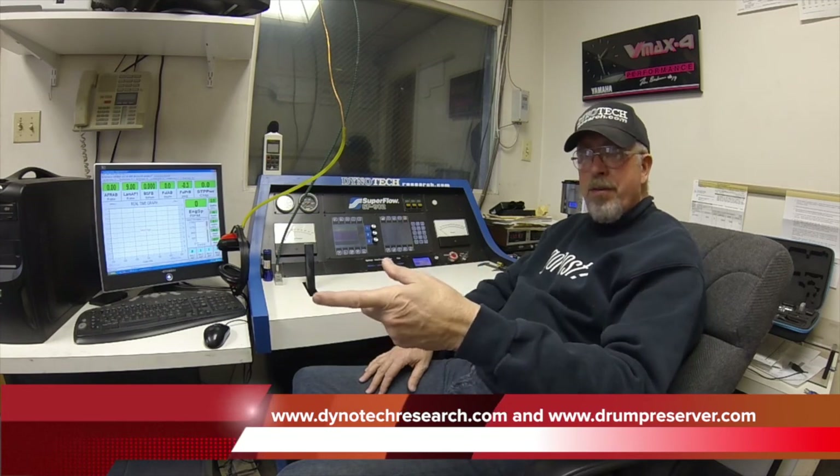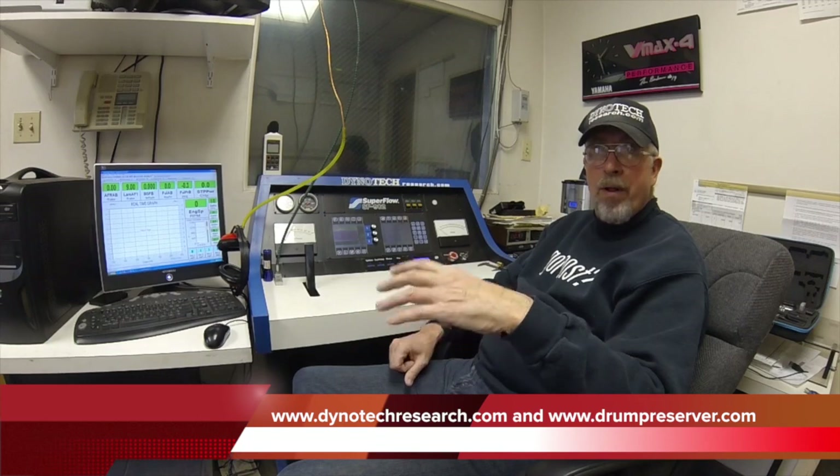That's my propaganda for now. Next we're going to get a little more information on the drum preserver.